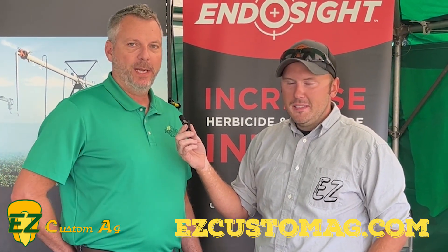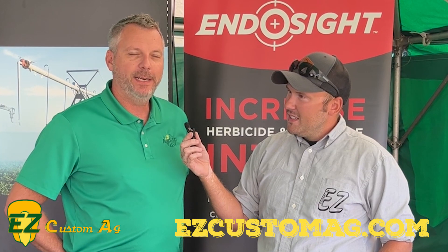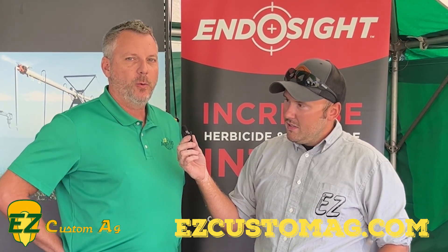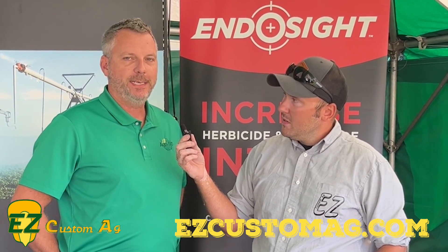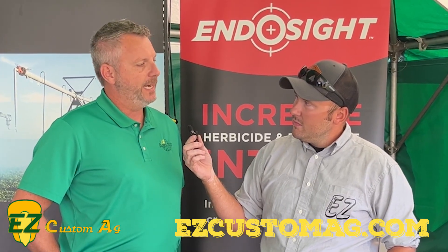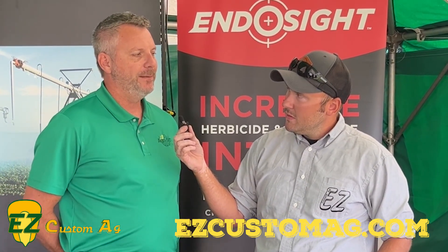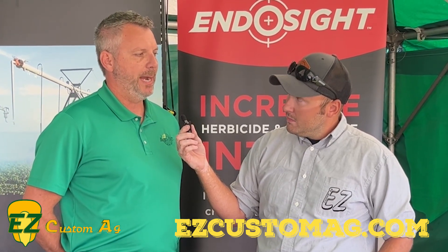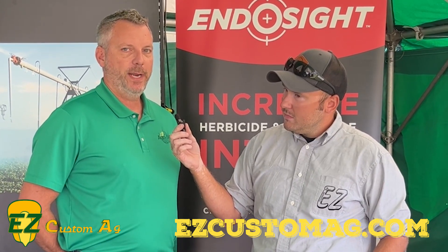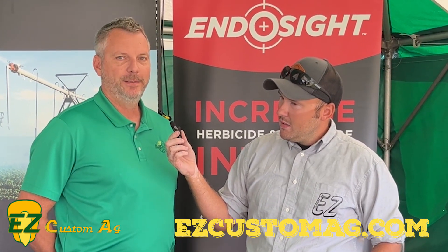Yeah, I've been excited to have Easy Custom Ag working with us as we learn a lot about Endo Sight and its capabilities. The nanotechnology used with Endo Sight is no question increasing intake of herbicide and fungicide through the process of endocytosis. We really feel like 2024 will be an exciting year — two years ago we tinkered with it a little bit, last year we started getting it out in the 2023 season with a lot of herbicide passes. We're going to have some good results on fungicide passes and look forward to sharing that info. We appreciate everything you've done to help with our testing, and we are excited about Endo Sight.